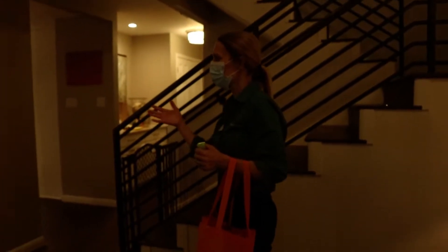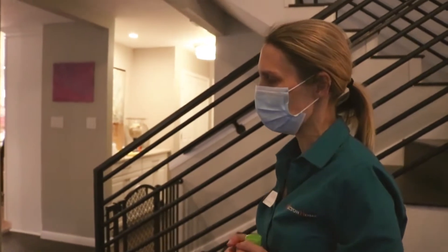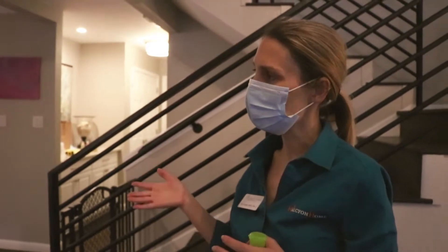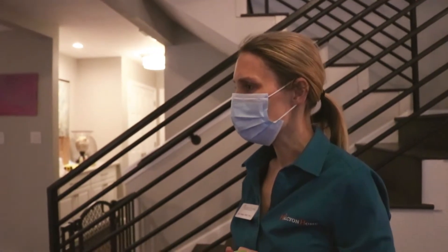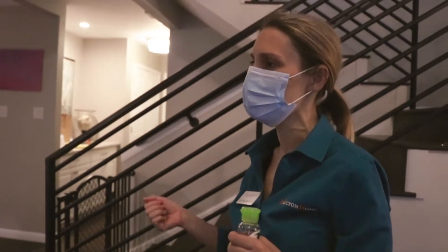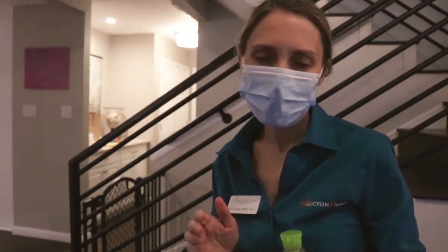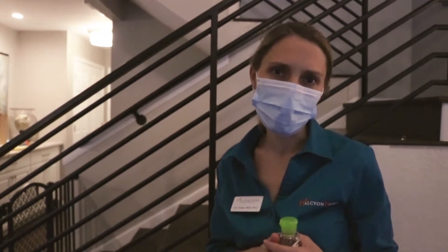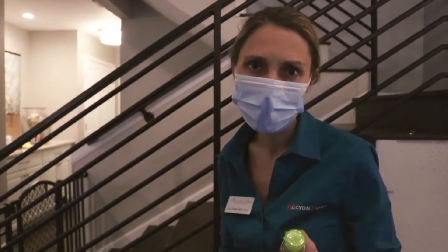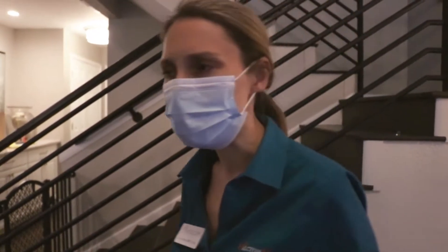Hi Mrs. Smith. I'm wearing a mask today to protect you from me and me from you so that we don't exchange any germs with this very dangerous virus going around. I'll be wearing this my whole shift today. We're going to try and stay away from each other as much as possible so we don't share any germs — at least six to ten feet apart at all times unless you need my help. Now we're heading straight to the bathroom. As soon as you come in, take off your shoes unless required to wear them for your shift.